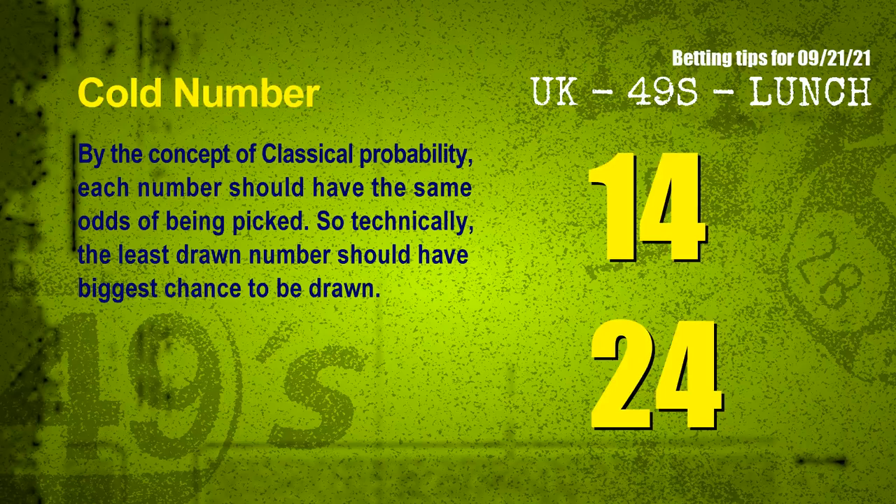At the end of this video, we have two more tips: cold numbers and overdue numbers. By the concept of classical probability, each number should have the same odds of being picked, so the least drawn number should have the biggest chance to be drawn. After counting thousands of results, the coldest two numbers for the next draw are 14 and 24.